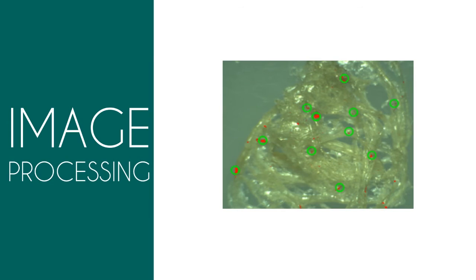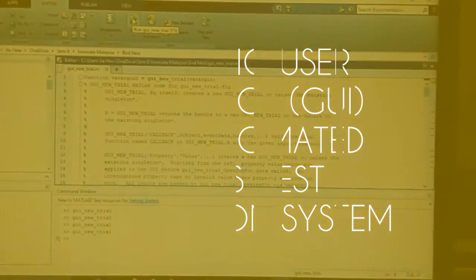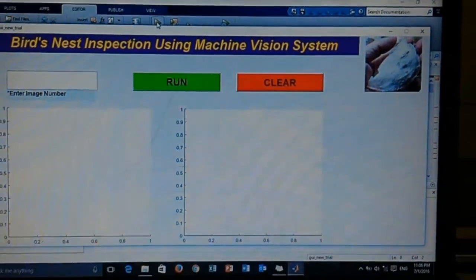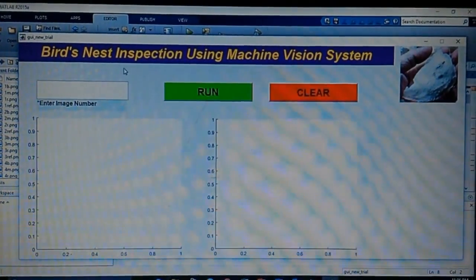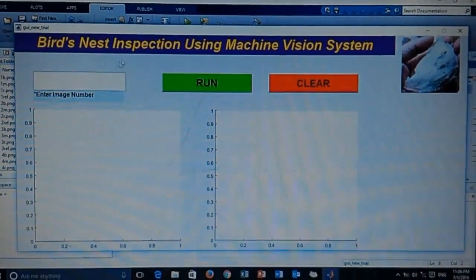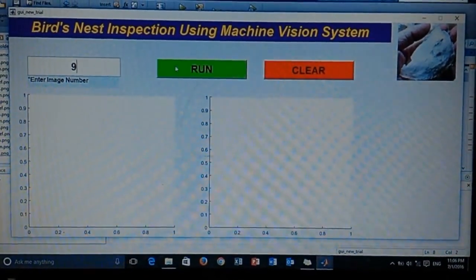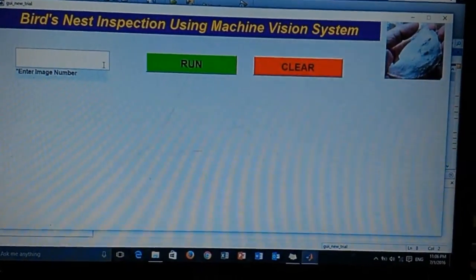The final detection output by the algorithm was then compared to the detection output by a human expert. The graphic user interface is easy to operate by just keying in the number of the sample and clicking run. The GUI will show the image of the sample selected and the inspection result. The red color dots are the impurities detected by the automated vision system, while the green circles are the impurities detected by human experts.